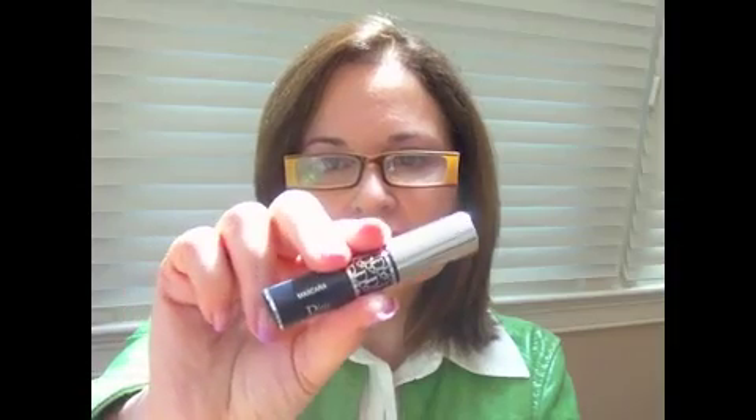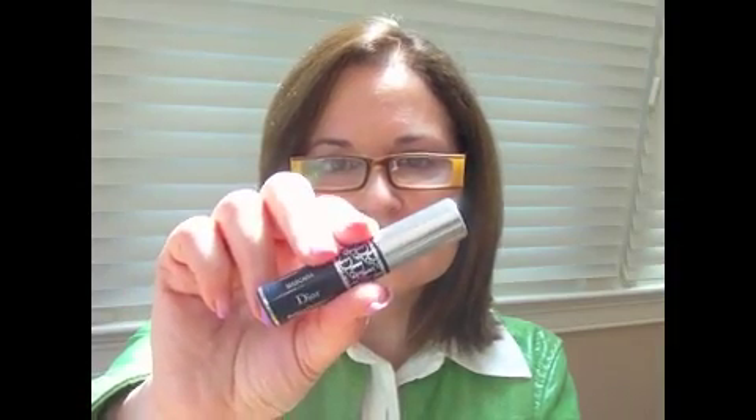For mascara I used my Dior Show mascara, and I have this little one that I picked up at Sephora. I love picking up the little ones so I can test all the different mascaras. Not that I need to test it — I've used it before — but I like the size a lot. It's really good for traveling.